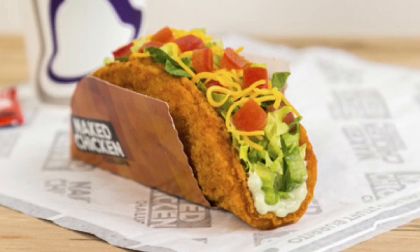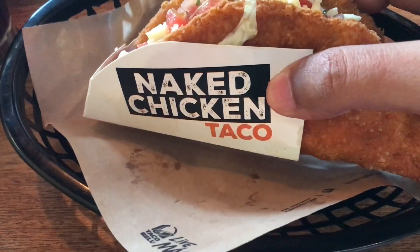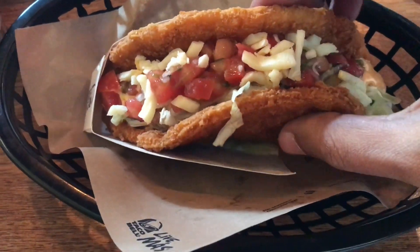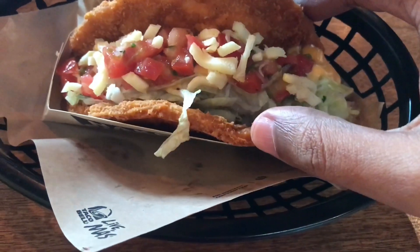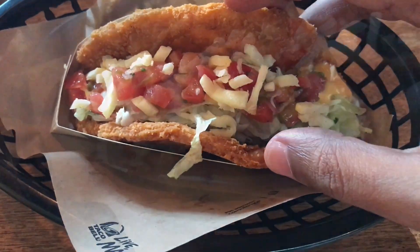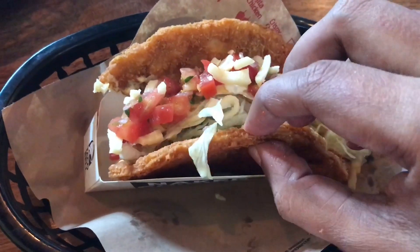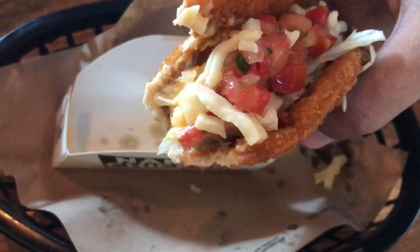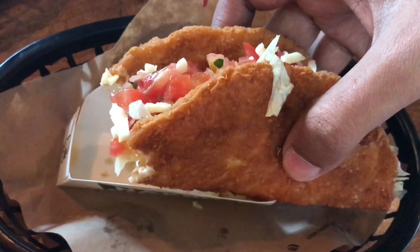This is the Taco Bell naked chicken taco. You get a really thick and dense taco with tomato, celery, some cheese, and a few sauces. The taco is quite dense, very crunchy, and goes really well with the vegetables inside. Very tasty — do check it out.